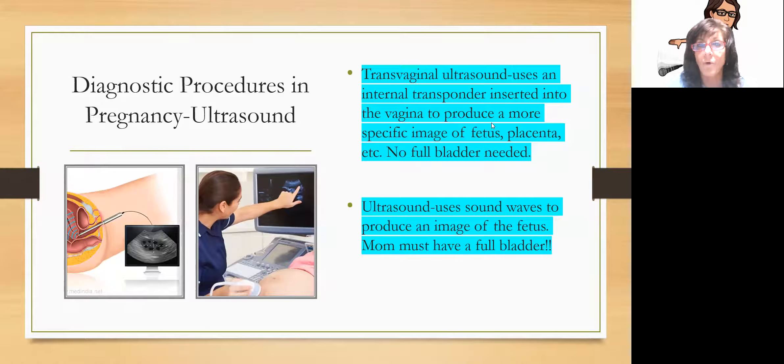Diagnostic procedures: Ultrasound is one of the most common. External ultrasound uses sound waves with a Doppler to take pictures and look at the fetus — you can see the heart beating. Transvaginal ultrasound uses an internal transponder that goes into the vagina and gives a more specific image of the fetus and placenta. As the nurse, remember: if mom is having a regular ultrasound, she should have a full bladder. If she's having a transvaginal ultrasound, she should have an empty bladder.